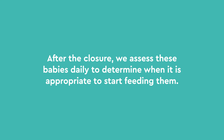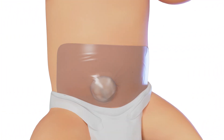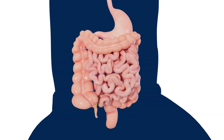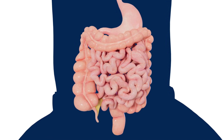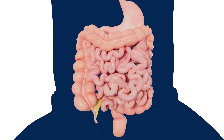After the closure, we assess these babies daily to determine when it is appropriate to start feeding them. Because your baby's intestine has been exposed to amniotic fluid for so long, initially their intestine does not function properly. It takes time for the intestine to learn how to move food through the gut, oftentimes needing several weeks before tolerating full feeds.